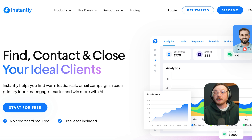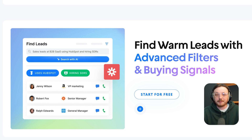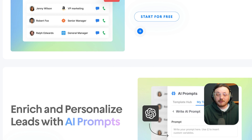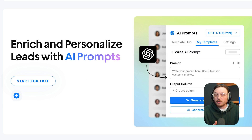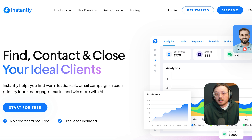One of the most impressive parts of Instantly is how it handles email warm-up and sending volume. It automatically warms up every connected inbox to build reputation with email providers and avoid spam traps. Once warmed up, you can scale outreach by rotating sending across multiple inboxes. It also offers built-in AI for reply detection, inbox health monitoring, auto-pause features, and team collaboration. Plus, with support for dynamic variables and custom conditions, you can craft hyper-personalized campaigns that don't look like mass emails.